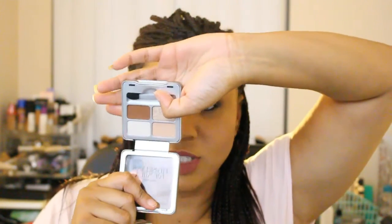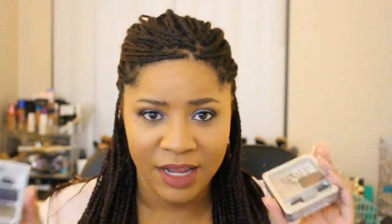Also from Physicians Formula, I got both of their eyeshadow quads — they just spoke to me and they're limited edition. I got the one in Smoky Plums and the one in Classic Nudes. I've used the Smoky Plums — I love those purples. I haven't used the Classic Nudes yet, but that's what it looks like. These are limited edition so I don't know if they're still available.